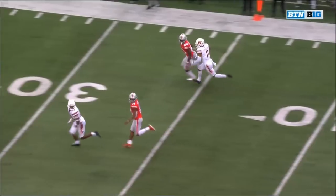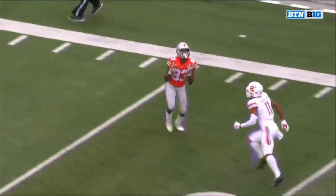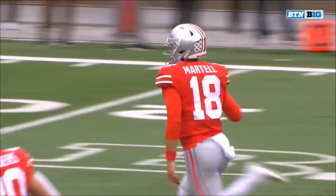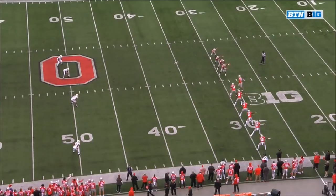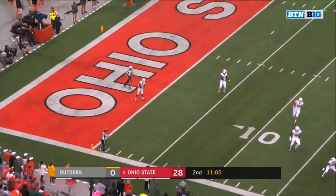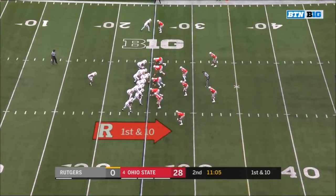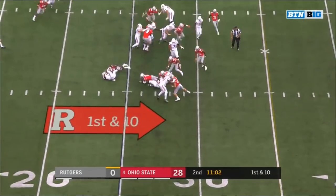Extra point is good. McLaurin and Tate Martell doing the rest — number nine. Another fair catch called by Blackshear — out freshman running back — he's got some make-you-miss in him. Former high school quarterback, now at the running back position.